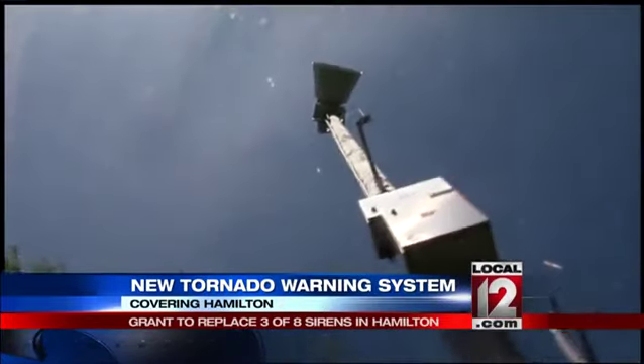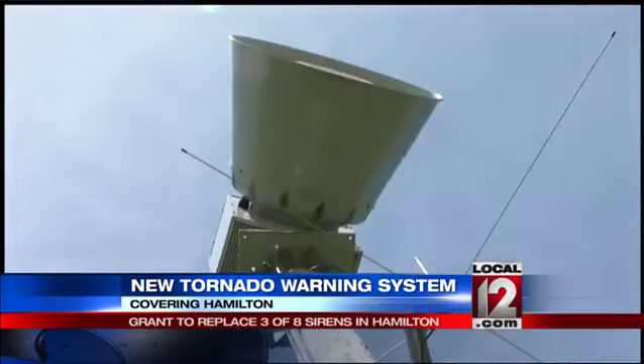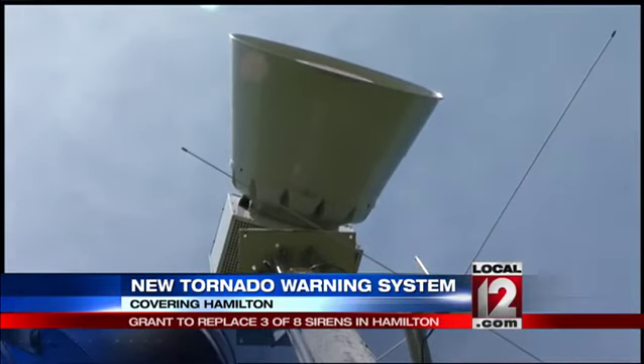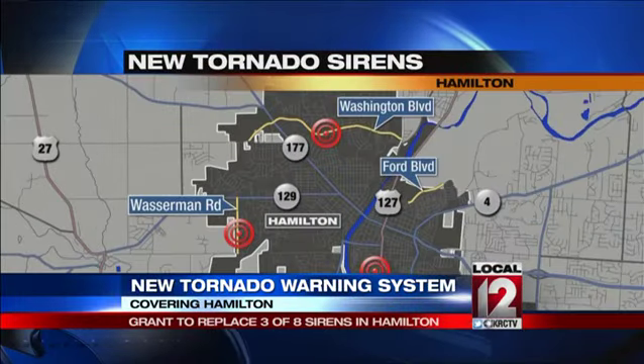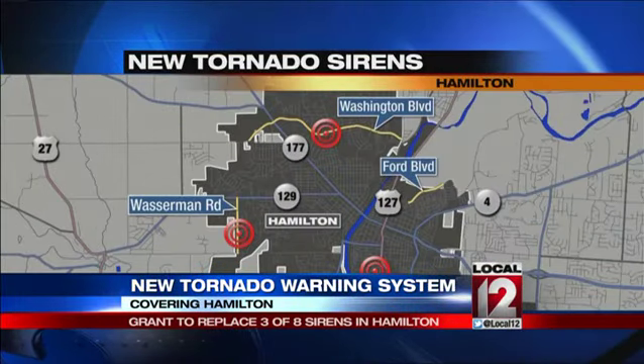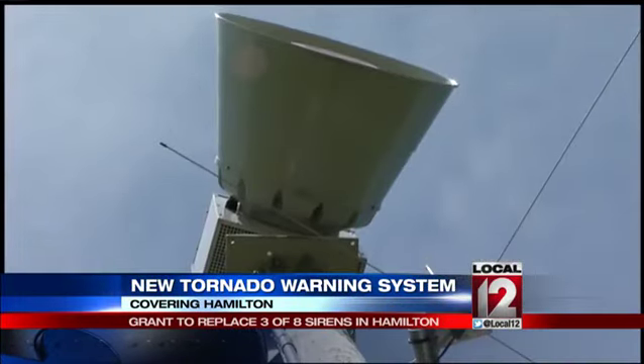Absolutely, yes, you can hear it real well. So it works great. The siren near Hamilton High is relatively new. It is the only one of eight sirens currently up that will stay in service. The others, up since the 1950s, will be replaced by three new ones erected at these locations: Wasserman Road, University Boulevard, and Ford Boulevard, in addition to the newer one at Washington Boulevard.